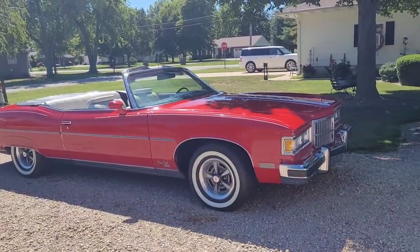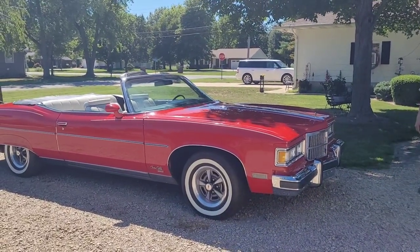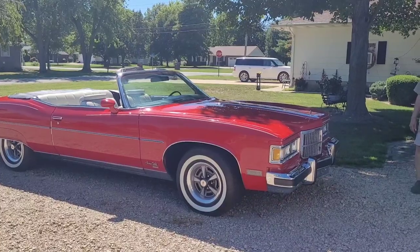We're going to talk about his 1931 Model A next. I hope you guys enjoyed this. Remember to like, comment, and subscribe — I appreciate you watching very much.